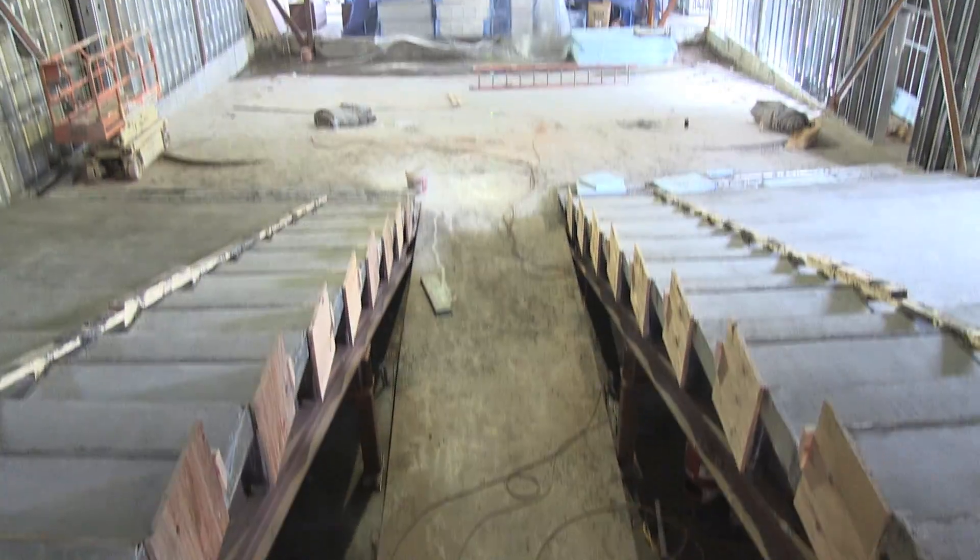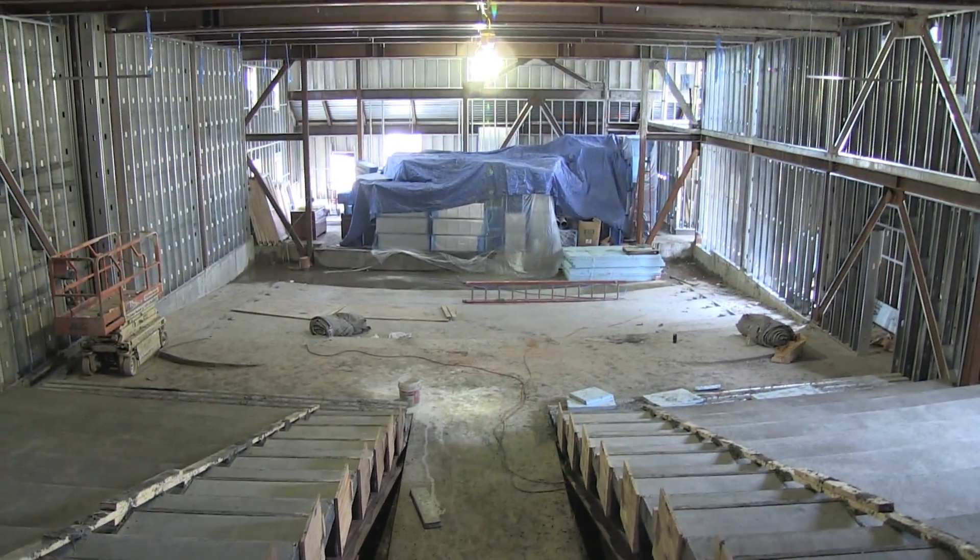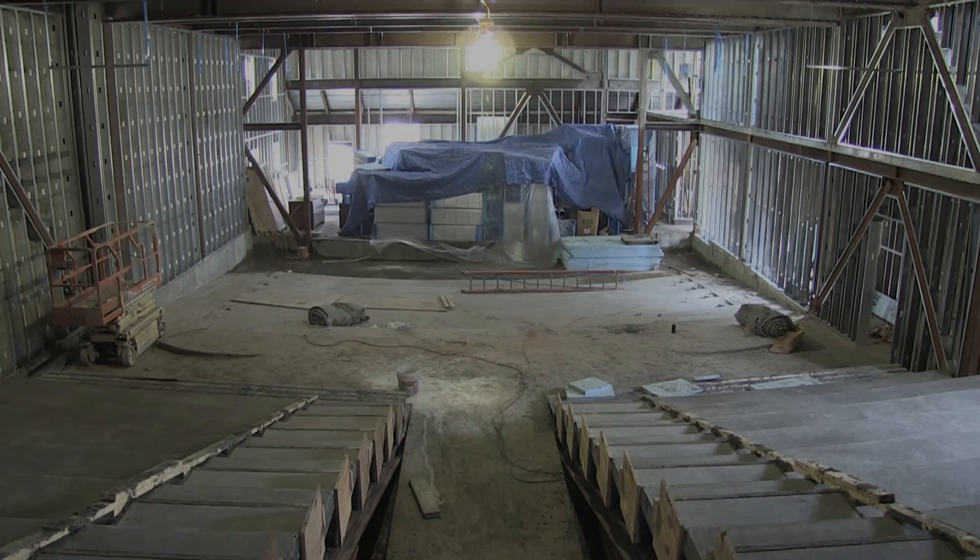The main theater will be able to seat 325 people when it's completed, and it does have some small capacity for green rooms and the like, but it's mostly movies.